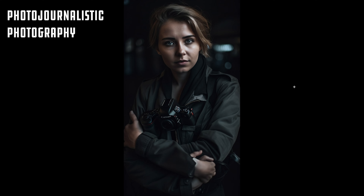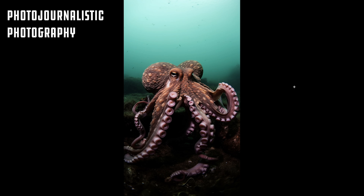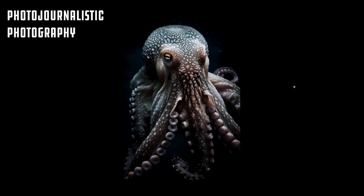The lighting's great. It should look like very natural lighting, being that it's photojournalistic. I did photojournalistic octopus — this looks like it could have been photographed by National Geographic. Beautiful stuff. It threw a black and white in there — the detail is amazing.